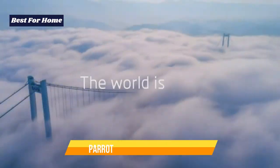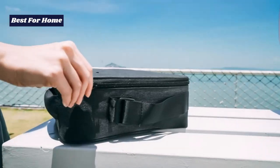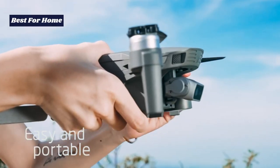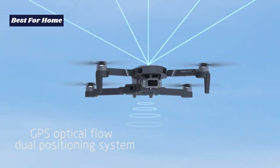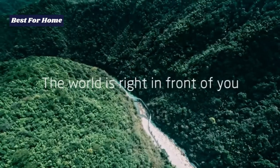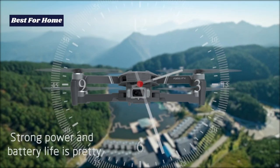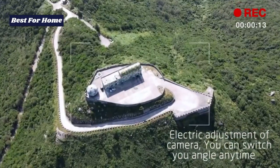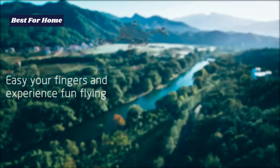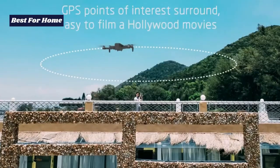Number 5: Parrot PF728000 Anafi Drone. The Parrot Anafi is an excellent camera drone for beginners. It is compact and portable, and is capable of shooting 4K HDR videos for professional footage. It also comes with a USB-C charging port and a 180-degree tilting gimbal that enables you to shoot without interference. The anti-shake feature helps you shoot professional photos. With GPS-assisted intelligent flight, you don't have to worry about losing the drone — when the battery is low, the drone returns automatically.